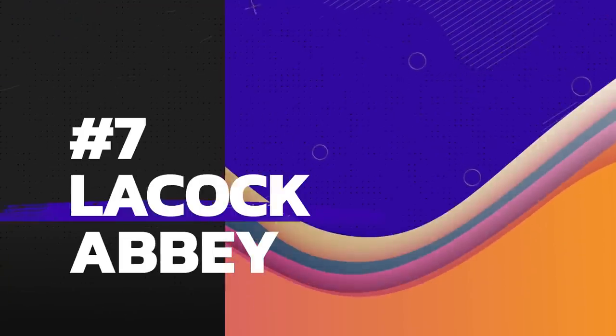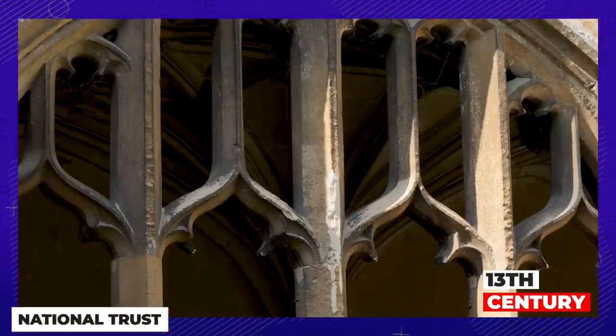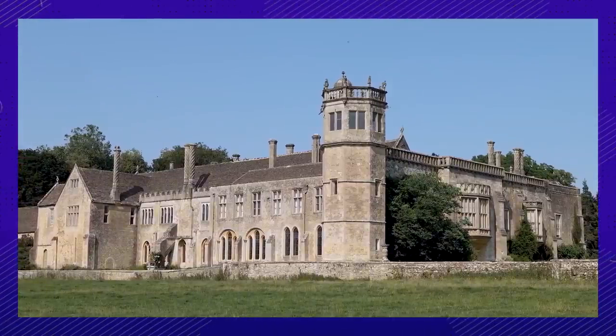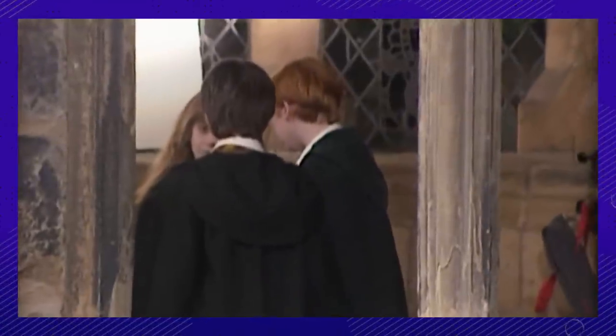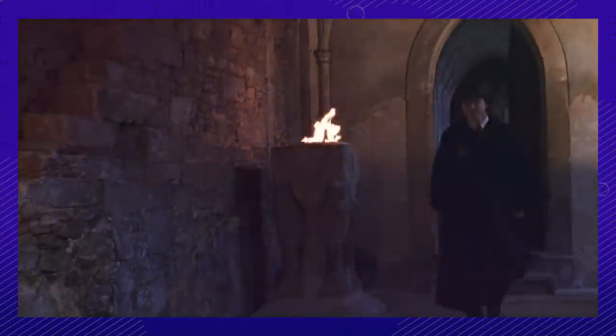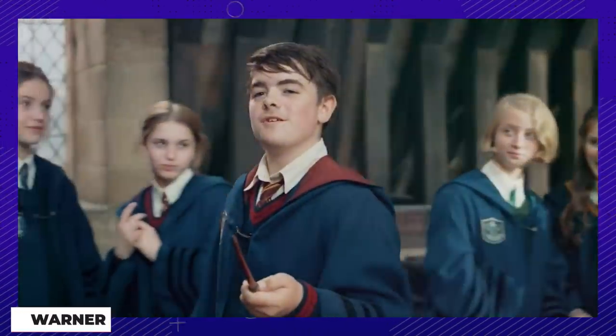Number seven: located in the village of Lacock, the Abbey was founded in the early 13th century. It was a nunnery until it was sold in the 18th century and converted into a residence. It was used for several interior Hogwarts scenes. One in particular was in the Chamber of Secrets, after Harry leaves Professor Lockhart's classroom and hears the Basilisk for the first time. The Abbey was also featured in Fantastic Beasts: The Crimes of Grindelwald.